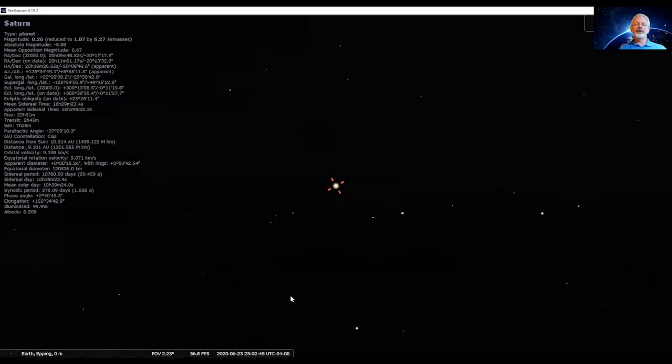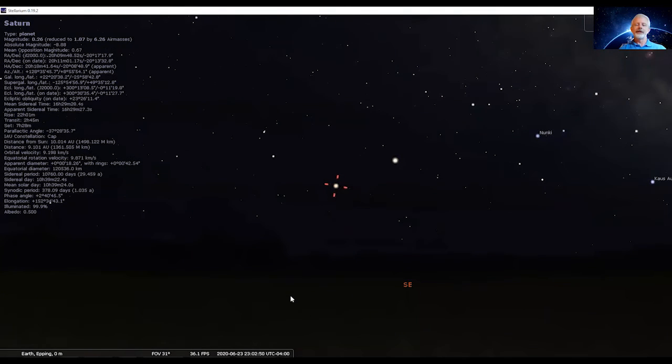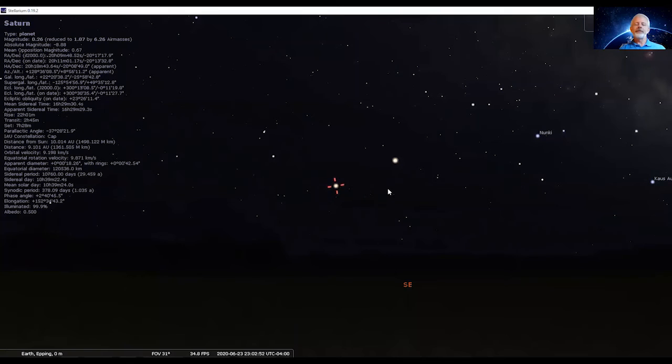We'll bring Saturn back into its location in the skies, and pretty soon we'll see Jupiter joining in. They are coming up low in the southeast and you'll see them best after about 10:30 or so. The evenings are late, so they will be out rather late at night — in fact, they don't get to their highest point due south until about 2 o'clock in the morning.